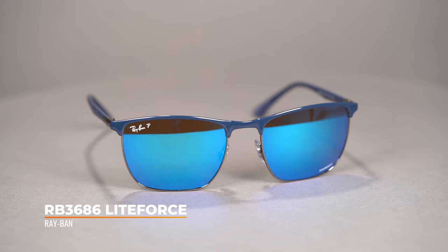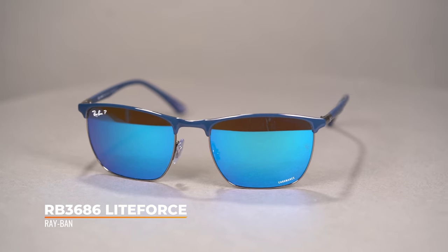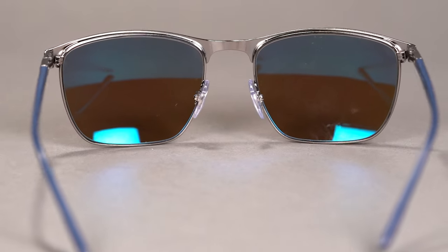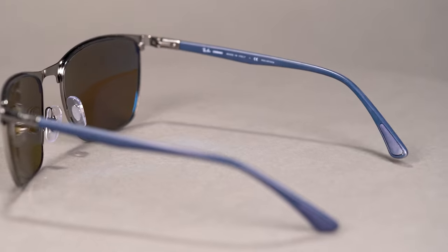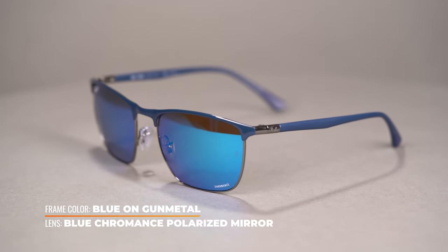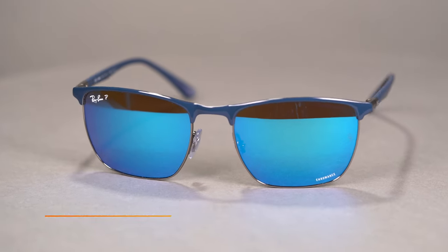Ray-Ban tech sunglasses are a great option if you're looking for something beyond a standard pair of sunglasses. The first one we have here is the Ray-Ban 3686 Lightforce, a new spring release. Ray-Ban Lightforce glasses are made from biomaterials used in the aerospace and automotive industries. These materials combined with Ray-Ban design mean you get a stylish, comfortable, lightweight, and extra durable frame. This latest Lightforce technology sunglass features square lenses and is designed as a throwback to the sporty activewear style of the 90s, making it a super cool and super functional pair of shades.